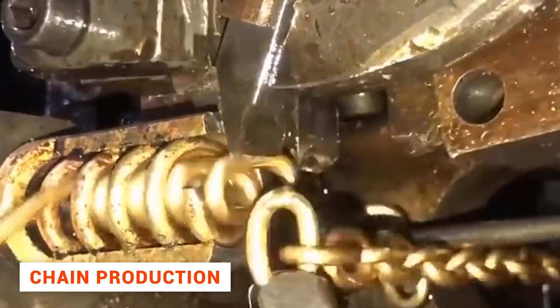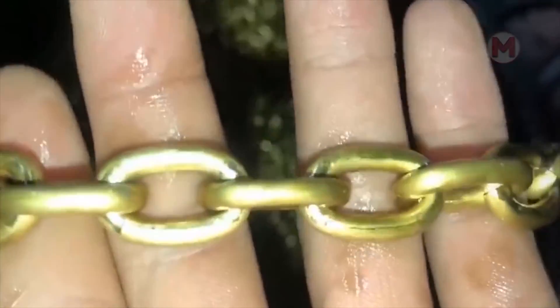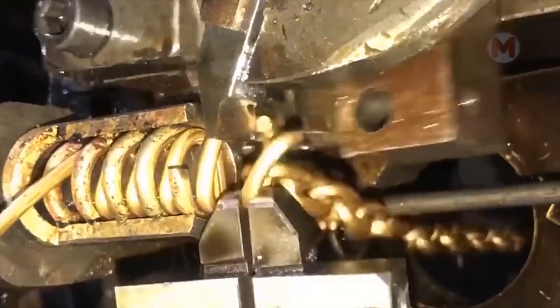Have you ever wondered how and who creates metal chains in the first place? After all, it must be quite painstaking and demanding work. Well, the answer to your question is in this video.